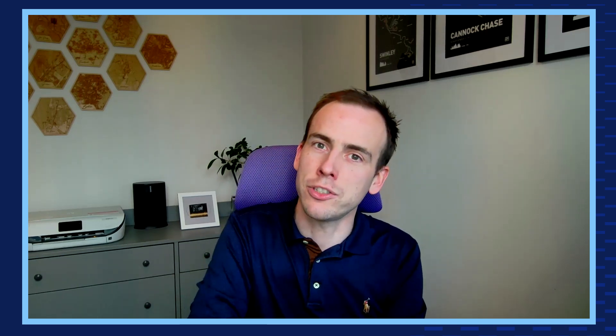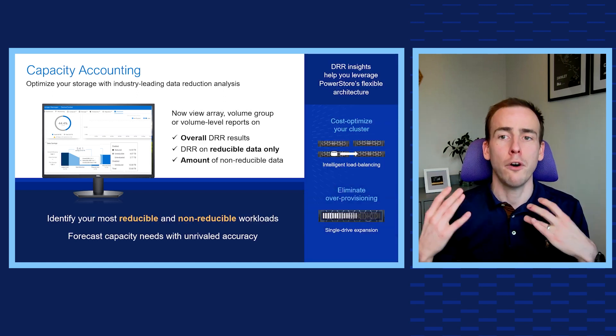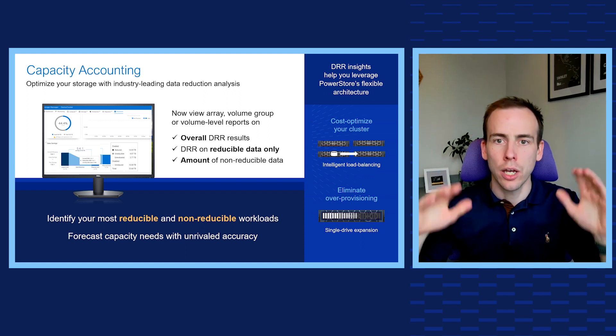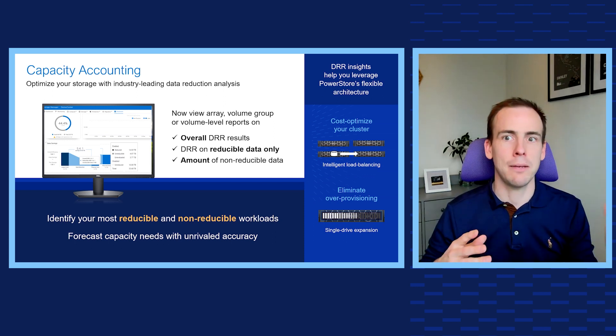We're also adding industry-leading data reduction reporting to provide unrivalled insights into your array's efficiency. The new capacity accounting feature provides simplified reporting for overall reducible and unreducible efficiencies directly within PowerStore Manager, the CLI, and the REST API too.